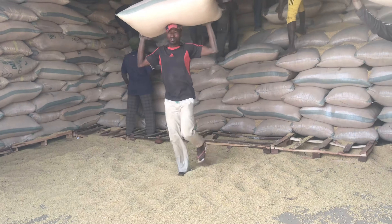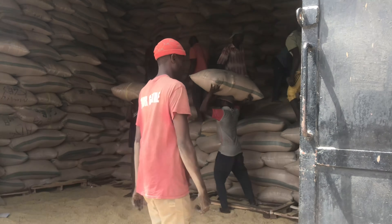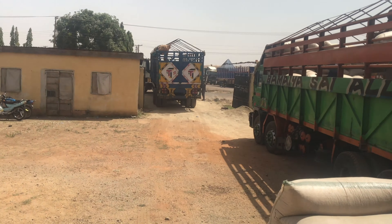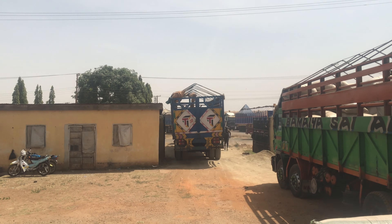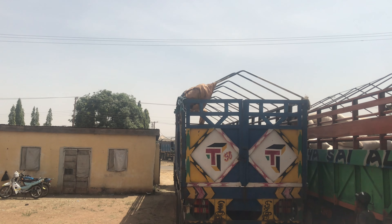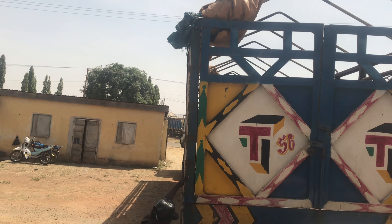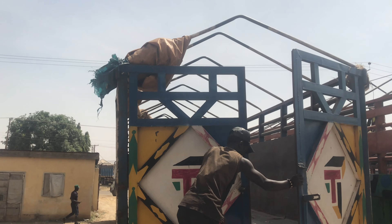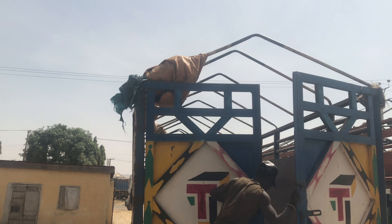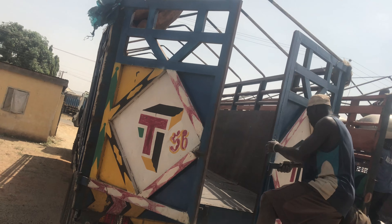These people are offloading soya beans to particular industries that produce soya bean products — oil, milk, and so on. It is a serious job where you are dealing with truck drivers and different types of people. The idea behind this business is to gather up crops from low-income farmers and supply them to organizations. Olam is one of the biggest companies I'm aware of, and Nigerian Breweries — some companies collect directly from retail suppliers while some do not.